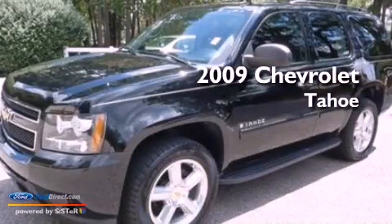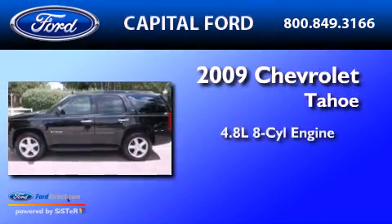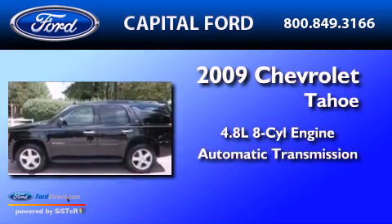This is a 2009 Chevrolet Tahoe. It has a 4.8-liter, eight-cylinder engine and an automatic transmission.